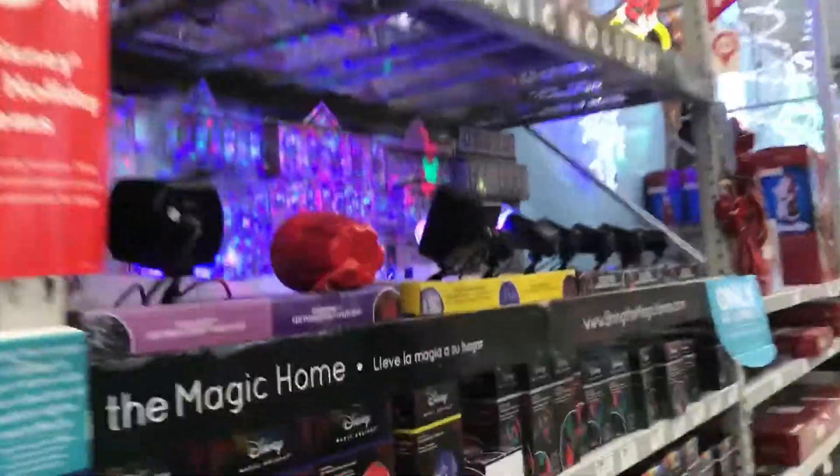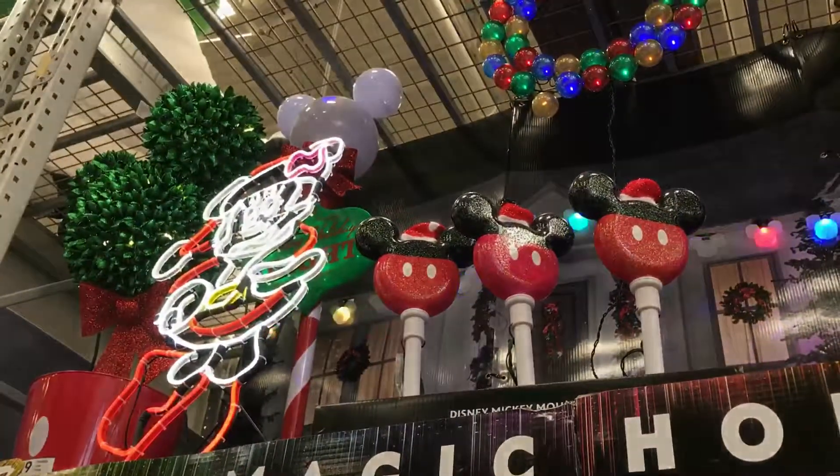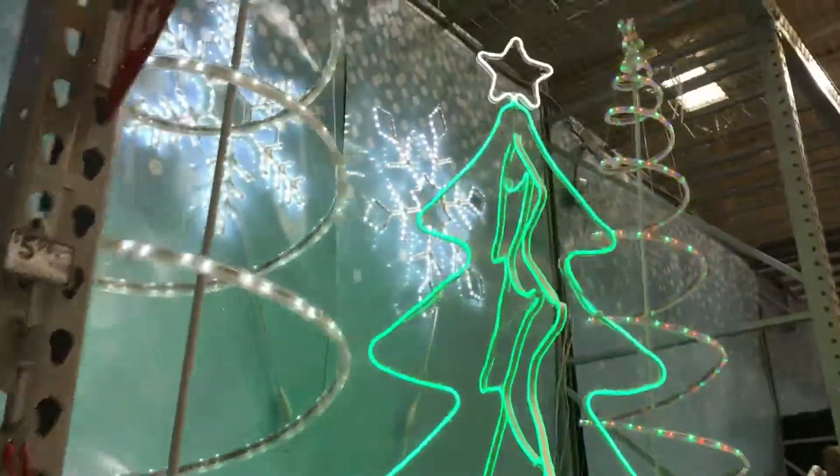Wow, these are cute. Are these actually real? Let's look at the light up stuff. Here's all the light up stuff. Wow, look at these, look at all the lights. Look how cool these are.